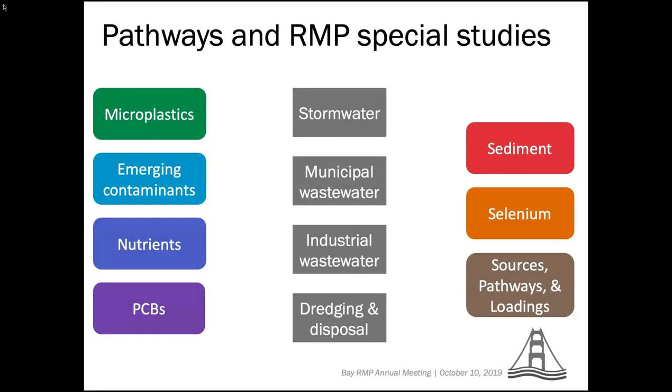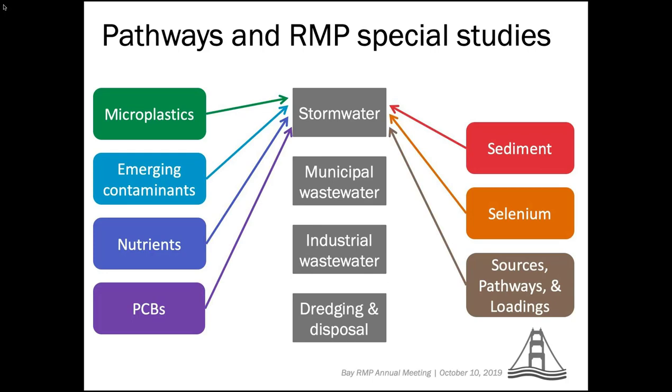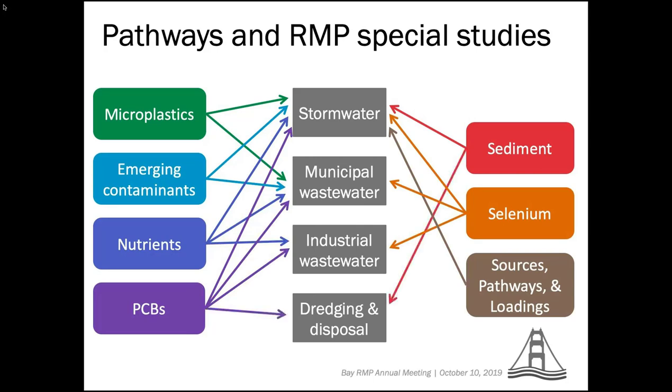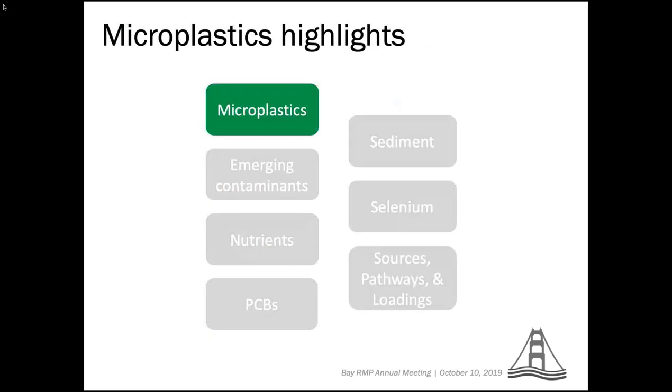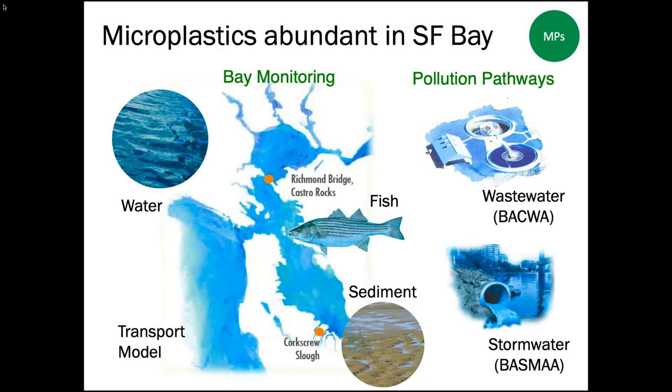The theme of this meeting is pollution pathways to the bay, and I want to demonstrate how all of our work groups are contributing to science for these different pathways. Starting with microplastics: last week we wrapped up a three-year seminal study unprecedented anywhere in the world of microplastic abundance in San Francisco Bay. Microplastics were measured in surface water, sediment, and fish, as well as in two pathways — wastewater and stormwater.